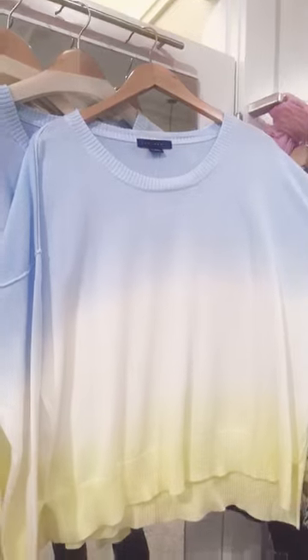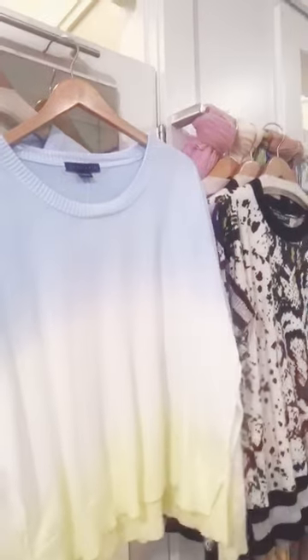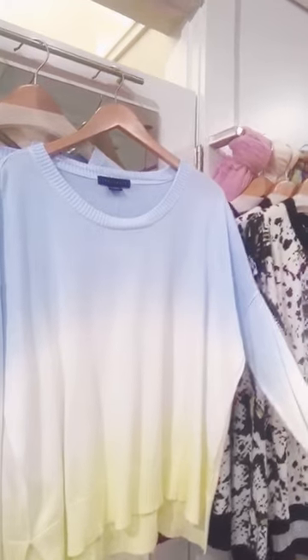Last but not least is this Sanctuary sweater, which I just adore. It's kind of a tie-dye, going from blue to yellow at the bottom. It's a little bit looser but not crazy big. Comes in at a really great price of $103 — just a fun cotton sweater you could put in your wardrobe now to perk things up.